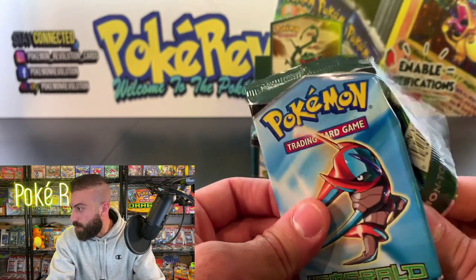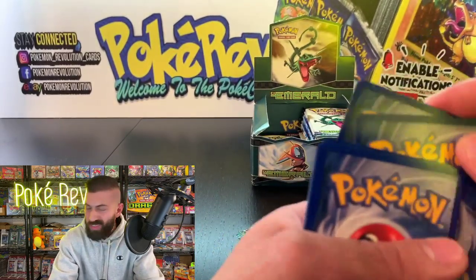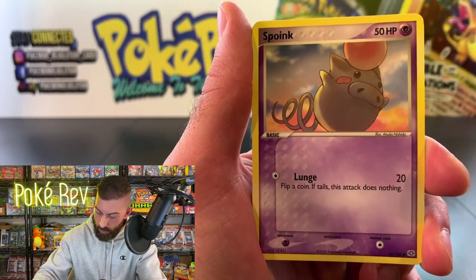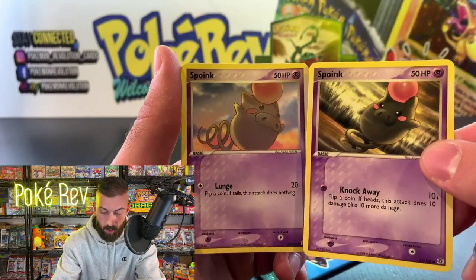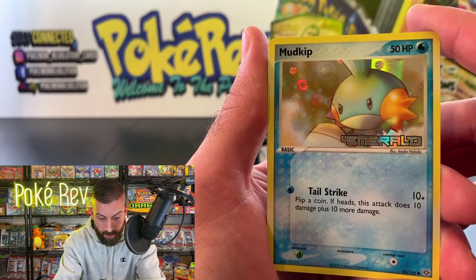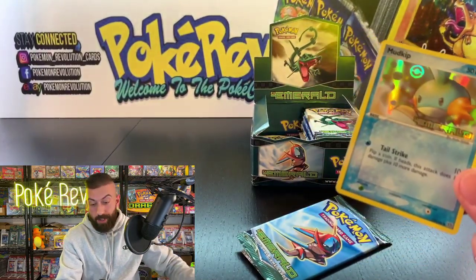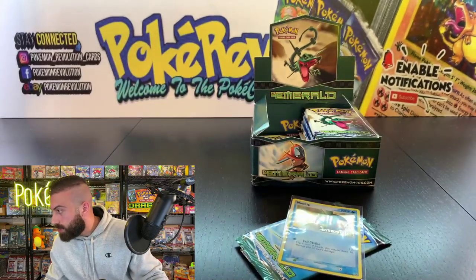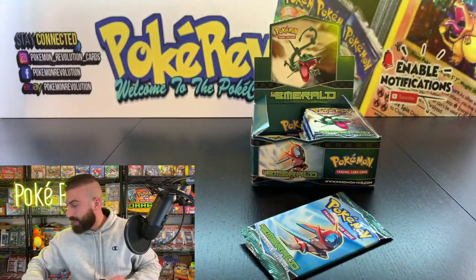Pokédeke says go follow PokéRev — he's breaking the internet soon, no joke! Thank you so much Pokédeke. Volbeat, Ralts, Gulpin, Spoink — two different artworks for the same Pokémon back to back, both commons 65 and 66 — pretty cool. Whismur, and we got the Mudkip in reverse holo form for Daniel A! Non-holo rare, but that is another starter reverse holo card that's definitely worth a good amount in PSA 10.